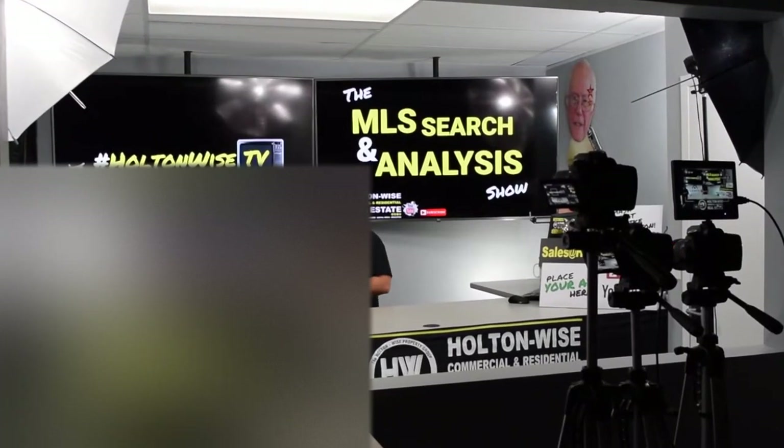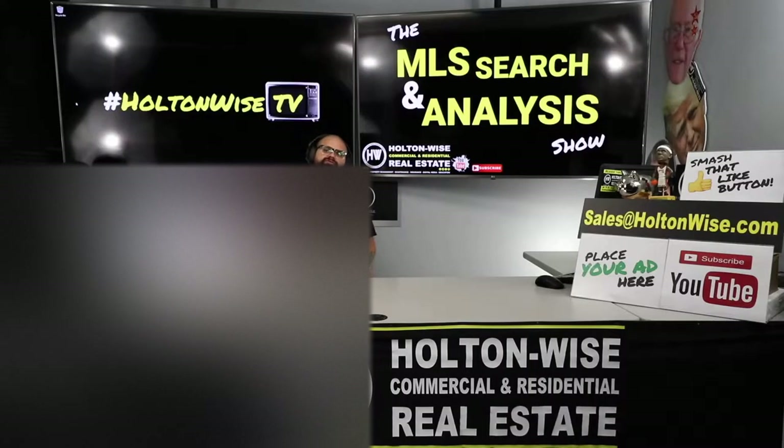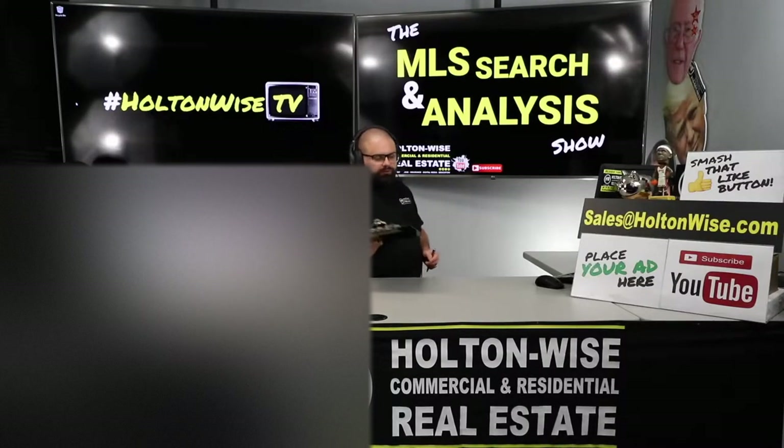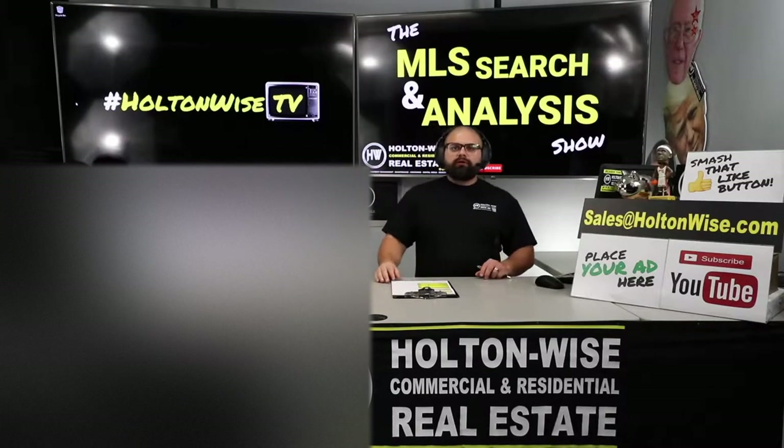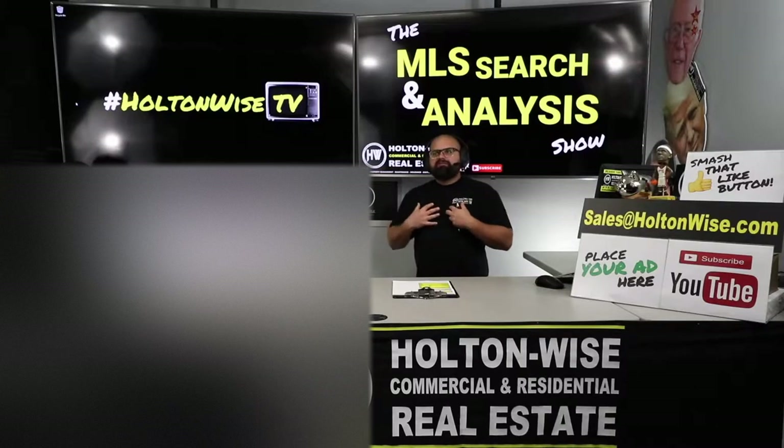Welcome to another episode of the MLS Search Analysis Show here on Holton Wise TV. I'm your host James Wise, and this is the show where we work together one-on-one to start, build, or grow your real estate portfolio. You can make a lot of money in real estate investing — I've done so myself.